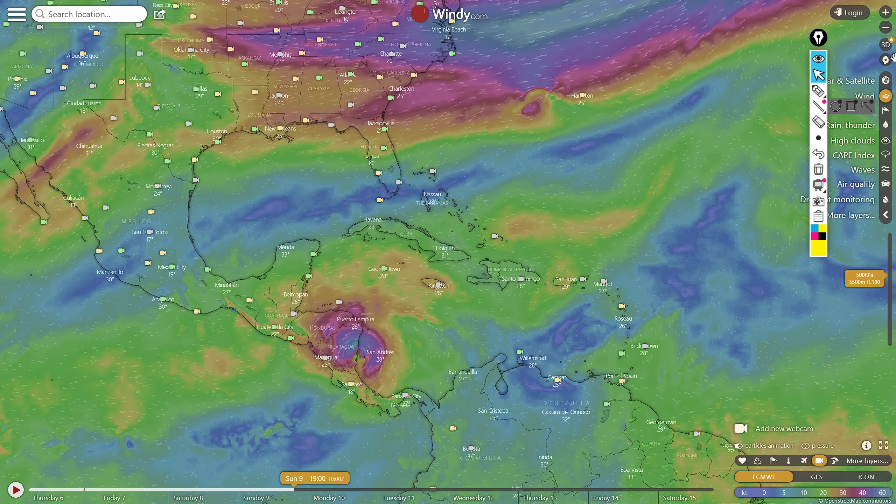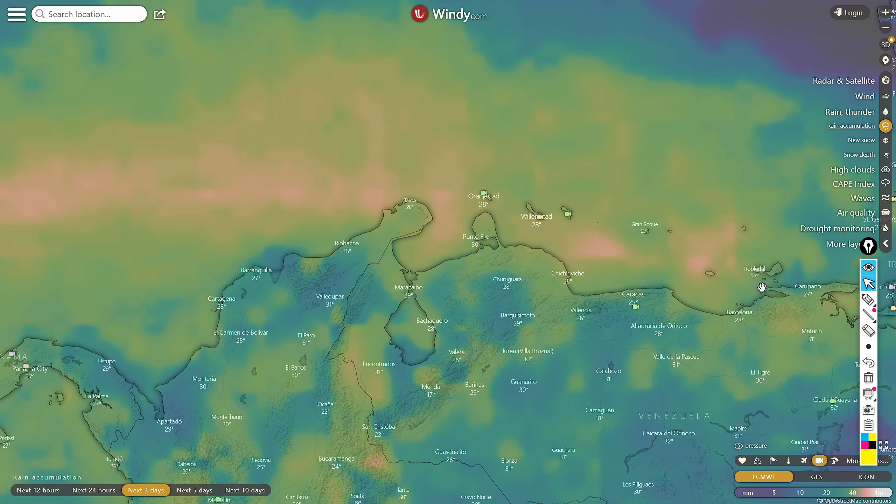According to the European Center model, here are the three-day rain totals. The track is very evident, with the system moving across and along the north coast of South America, passing over the Guajira Peninsula. We're expecting very heavy rain and potentially tropical storm conditions in these areas as the system moves through.